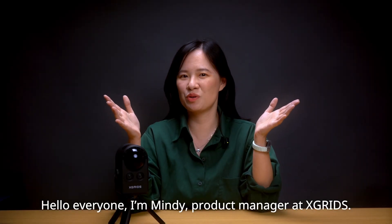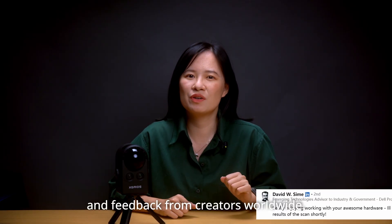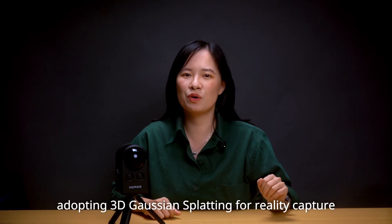Hello everyone, I'm MingBee, Product Manager at X-Grade. Since we launched the Pottokan, we've been thrilled by the excitement and feedback from creators worldwide. We're happy to see more and more people adopting 3D Gaussian Splatting for reality capture.